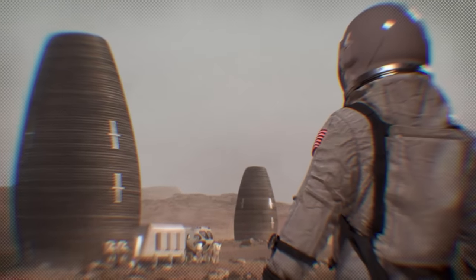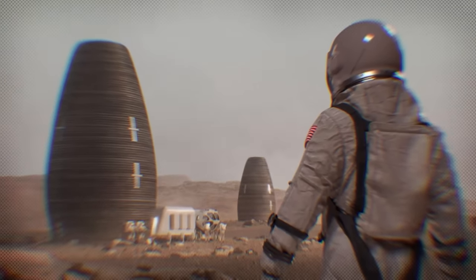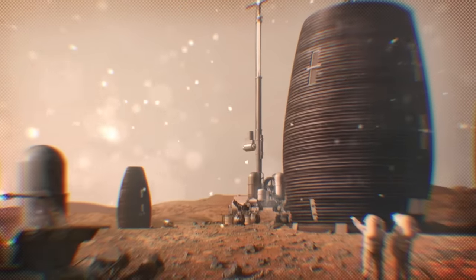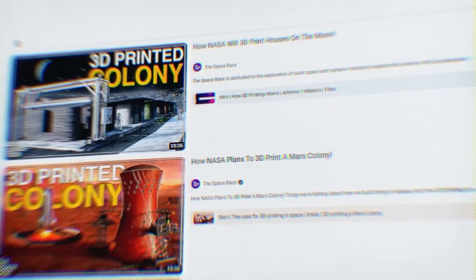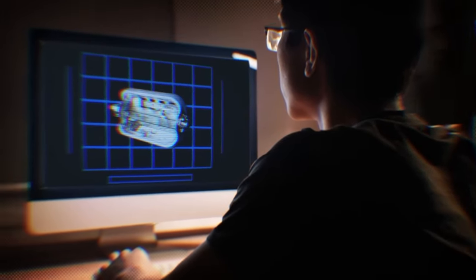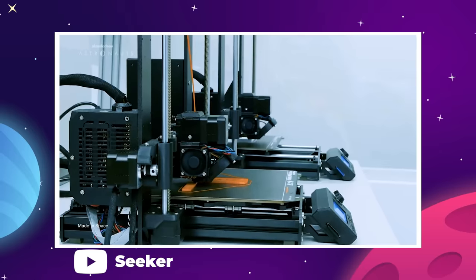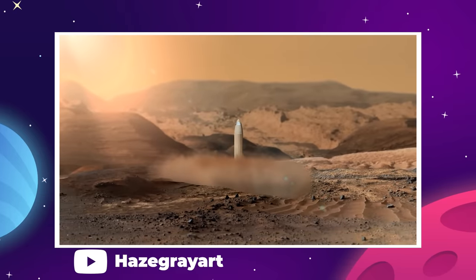3D printing on Mars has been a long-standing frontrunner in the design and engineering of practical Mars colonies. We've seen a few great 3D printing concepts arrive over the past few years, some of them even endorsed and funded by NASA. Those have been covered here on the channel before, and we continue to be big fans of 3D printing in space. But the more time we spend looking into these inflatable habitats, the more inherent flaws start to become visible with additive manufacturing on Mars.